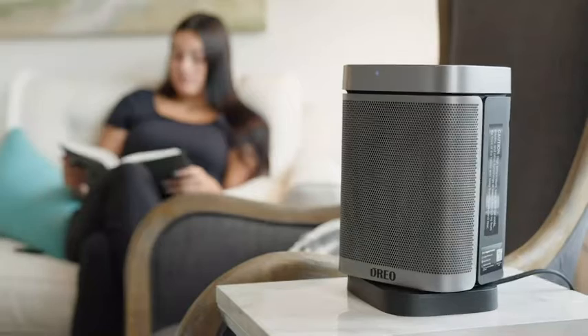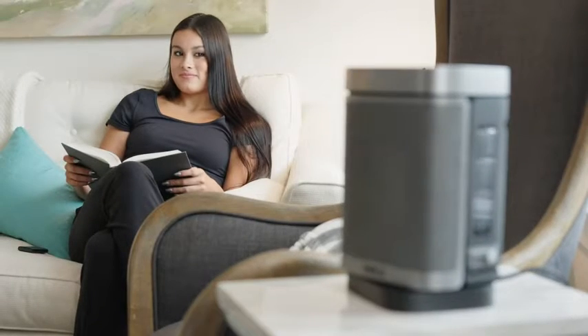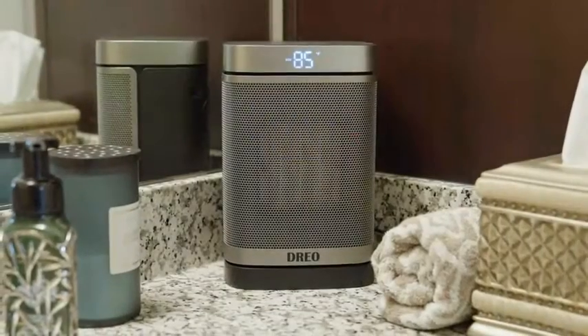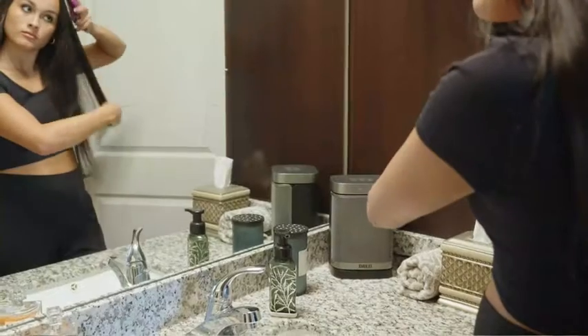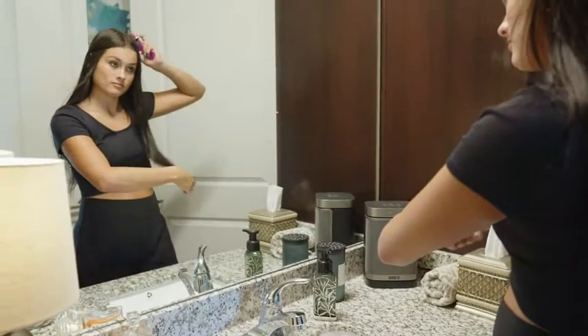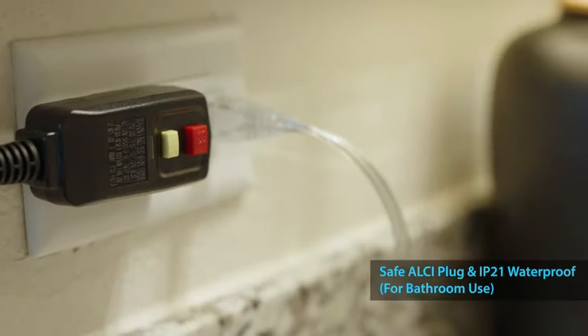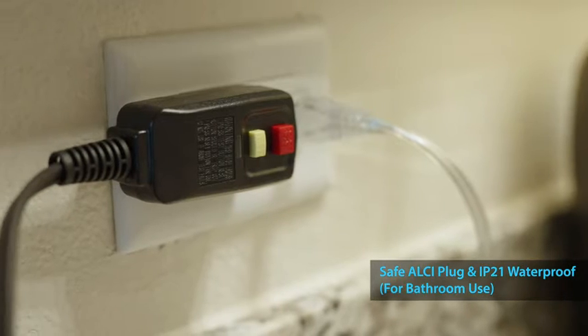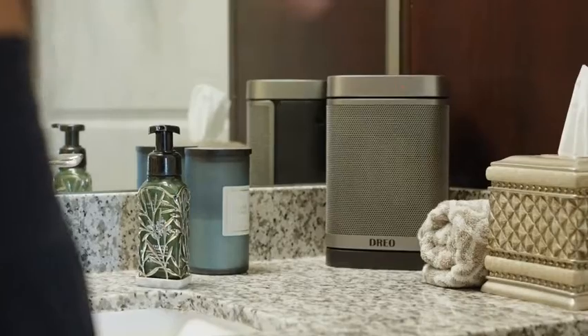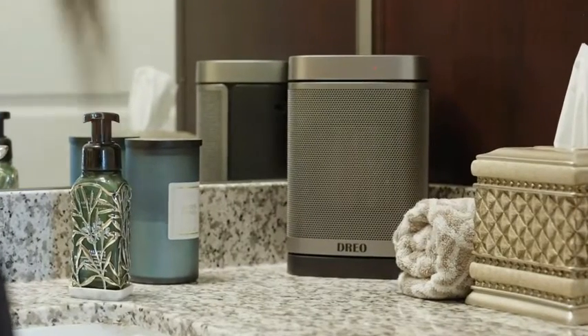this ceramic heater is designed to offer you maximum comfort. With the exclusive eco mode, the heater will adjust its output based on the room's ambient temperature, keeping it cozy and comfortable all the time. The integrated ALCI safety plug will shut off power to the unit in a fraction of a second in the event of a short, making it ideal for bathroom use.